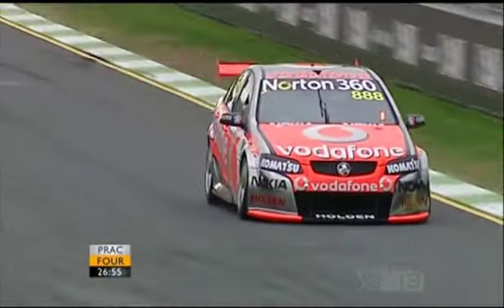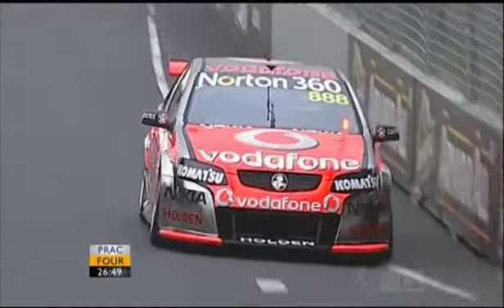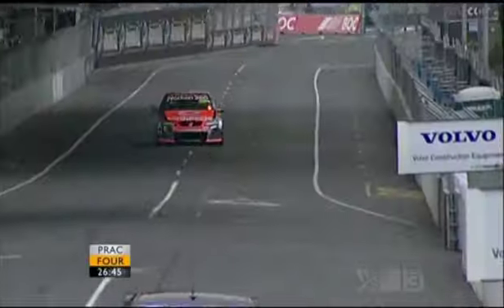Lowndes is the first to open his account in this practice session with a 1:23.6, but immediately he is clicked by his teammate Wincup with a 1:23.5. Lee Holdsworth 1:23.7 — Lee was third fastest in practice three. So all the usual suspects are where you'd expect them to be early in the piece.